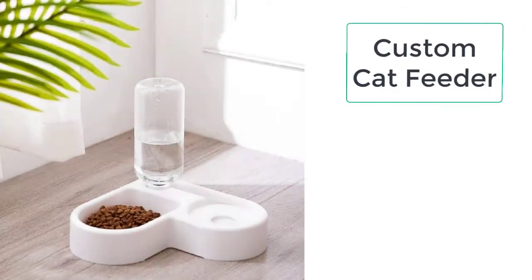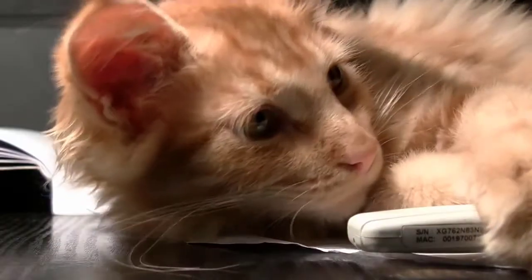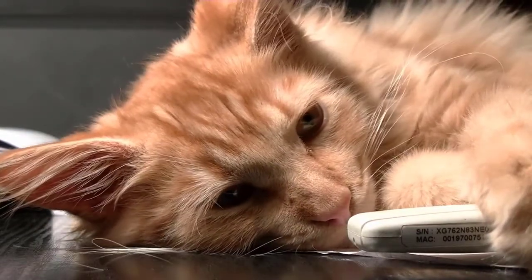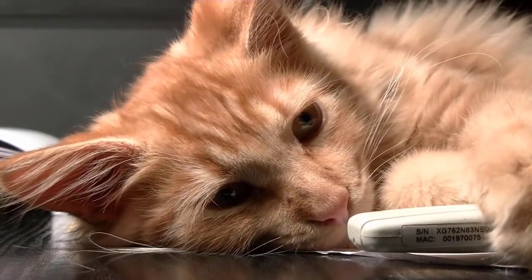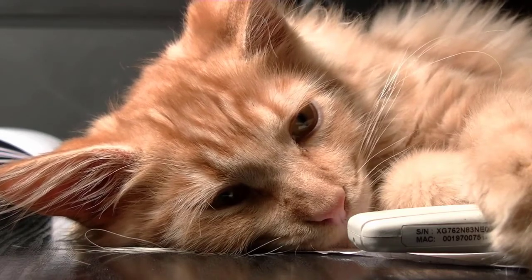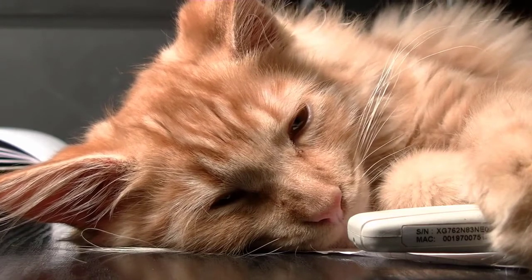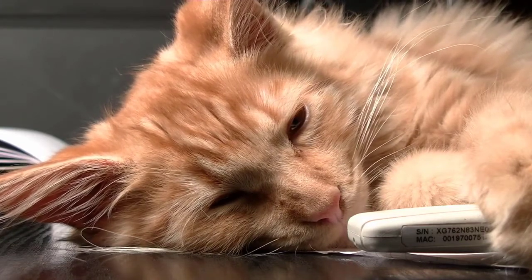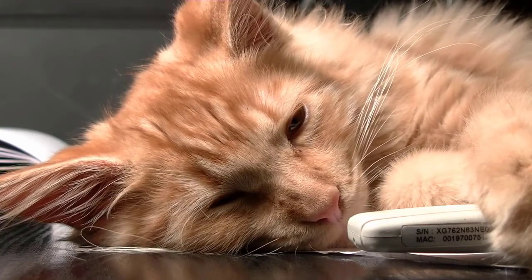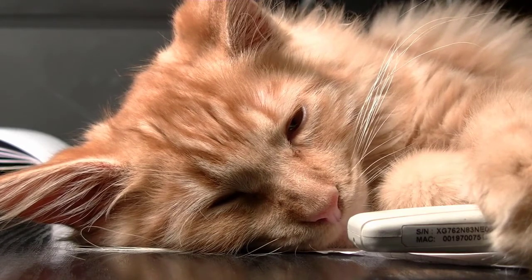Cat feeders are of many kinds and are typically different for different cats. If you have a custom cat feeder, you can control the food of your cat. You can adjust the food dispenser to dispense the food slowly. When the food dispenses slowly, the cat will eat slowly and chew the whole food and will not waste the food or make the floor messy.